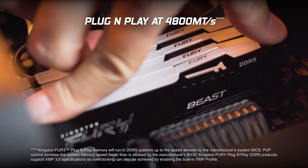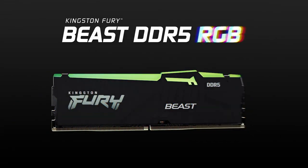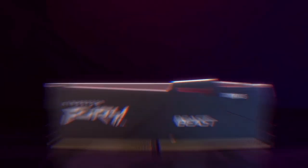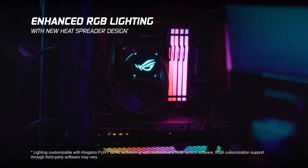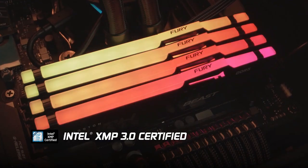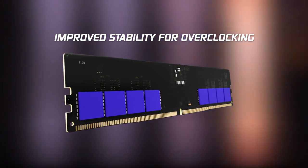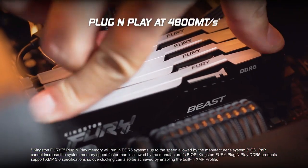The standout feature of the Kingston Fury Beast kit is its commendable value for money. At the time of writing, it stood out as one of the most affordable 2x16GB 6,000 MHz kits on the market — a speed level considered top-tier, especially compared to the relatively high-end 3,600 MHz DDR4 kits from just a year ago. For users prioritizing performance over flashy aesthetics, the Kingston Fury Beast DDR5 kit is a compelling and cost-effective option in the mid-range DDR5 category.